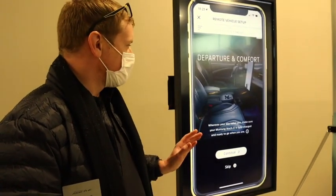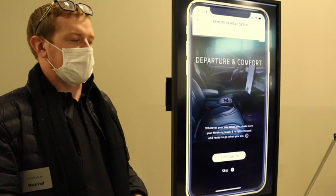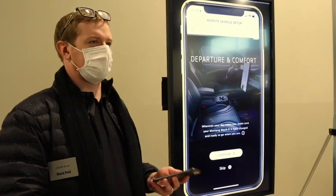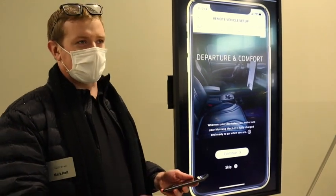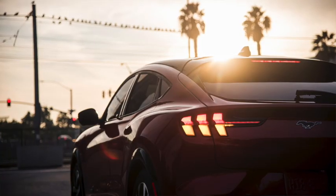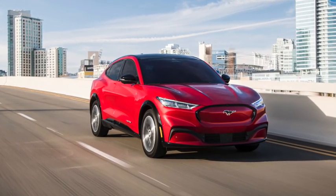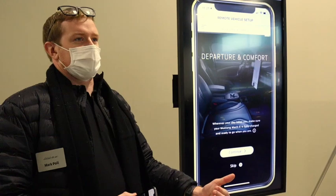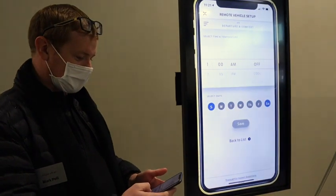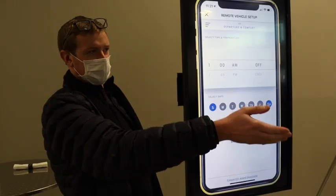To take advantage of all-electric capabilities, we have a feature called departure times that allows you to automatically precondition your vehicle according to a set schedule. Your vehicle can be heated or cooled — not just in the cabin but also the battery — before your regular commute times. This allows you, while still plugged in, to maximize the range of your vehicle and have it comfortable while still having a full charge before you leave. Customers can set that up in Remote Vehicle Setup and edit it later in FordPass or in the Sync 4A screen.